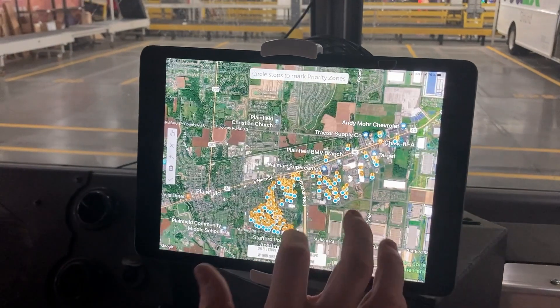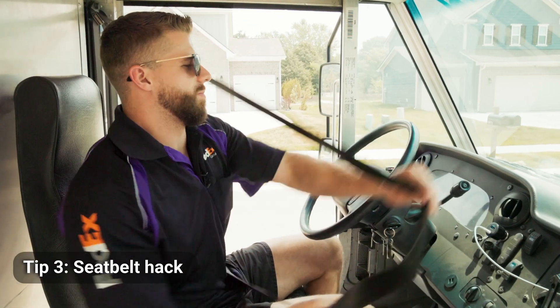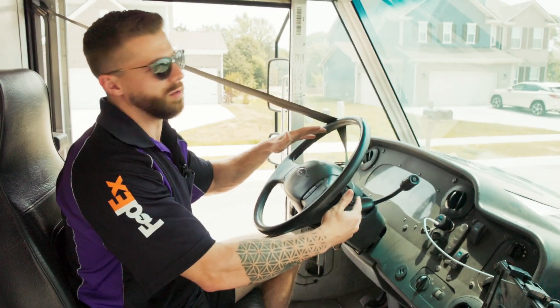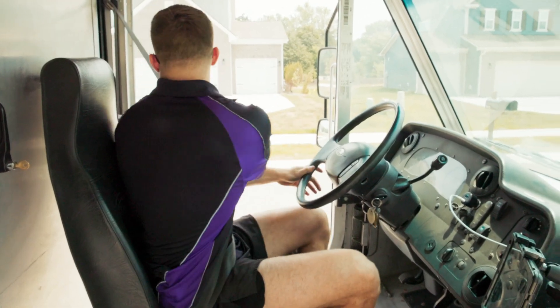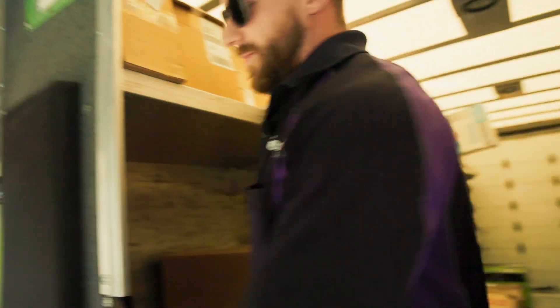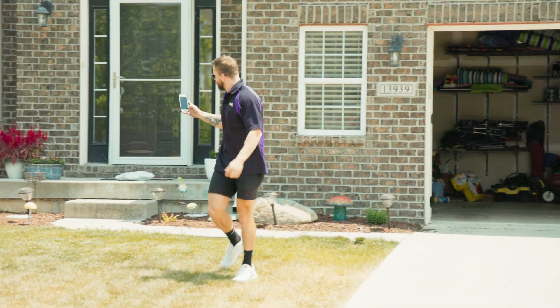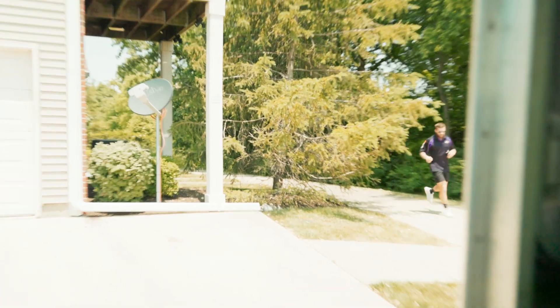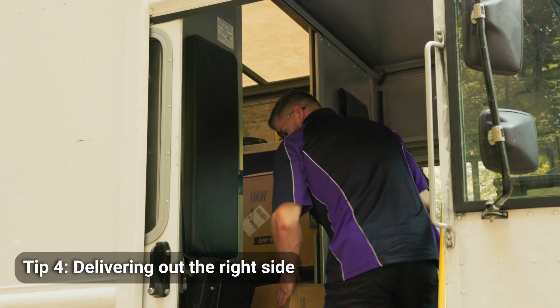Another efficiency tip: I always put my seat belt around my steering wheel. Not only does it remind you to put it on, but it's also a lot faster than pulling around and grabbing it.